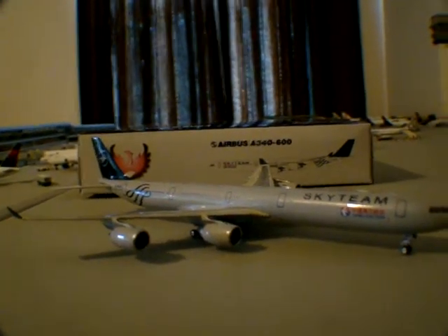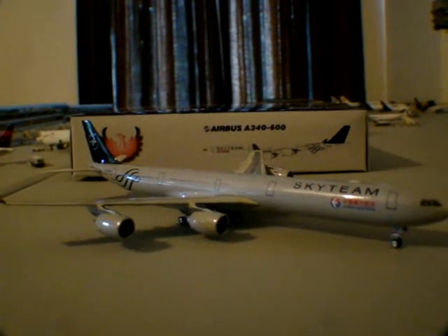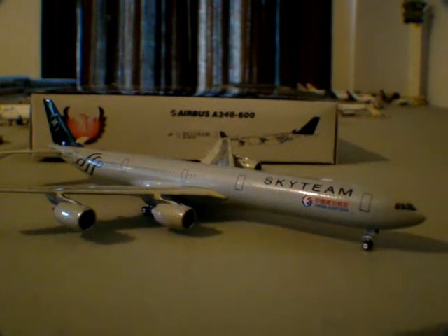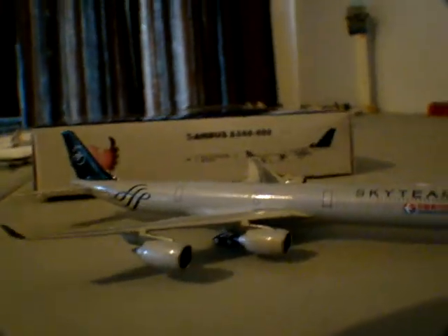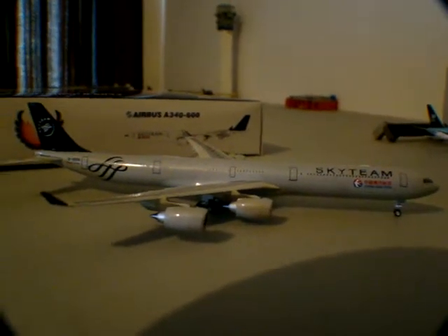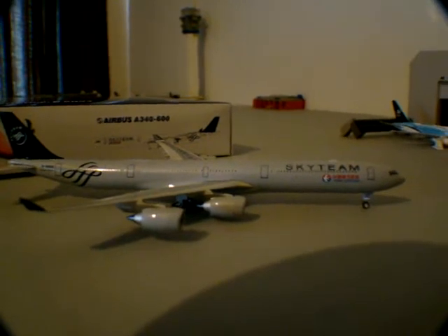NWA 941 hopes you enjoyed the review. I'm at a loss for words with all my models — it's hard to really go in on them and show you the great details. Model collecting is just great. Anybody watching that doesn't have any models, I hope you can get some — try one, I guarantee you'll love it. It's really addicting. Aviation as a hobby and a passion is just a great thing. I hope anybody and everybody can get into it. NWA 941 — comment, rate, subscribe, and thank you guys so much for watching.